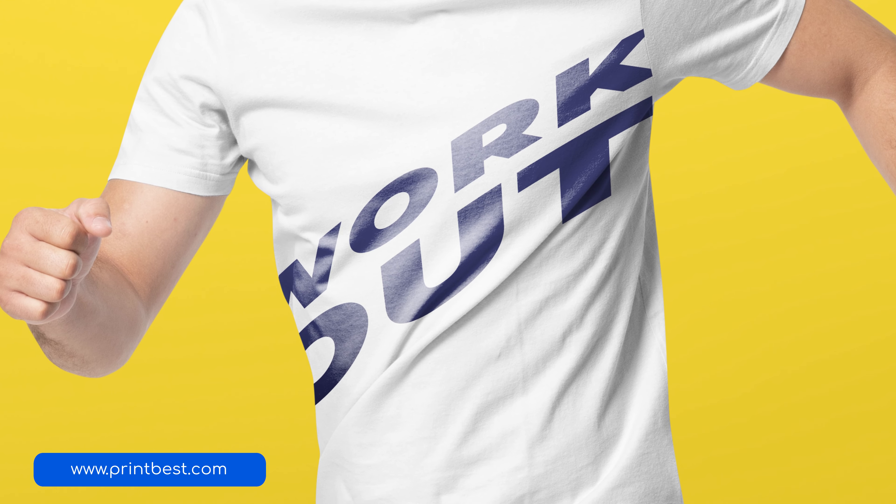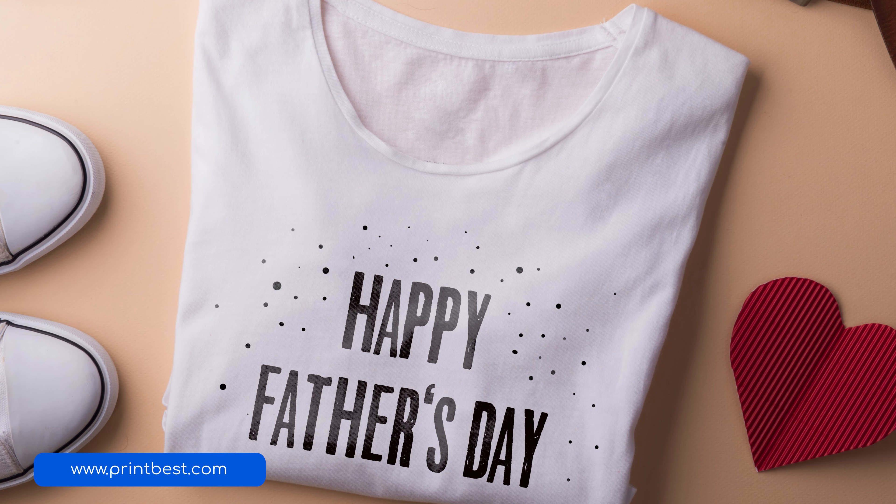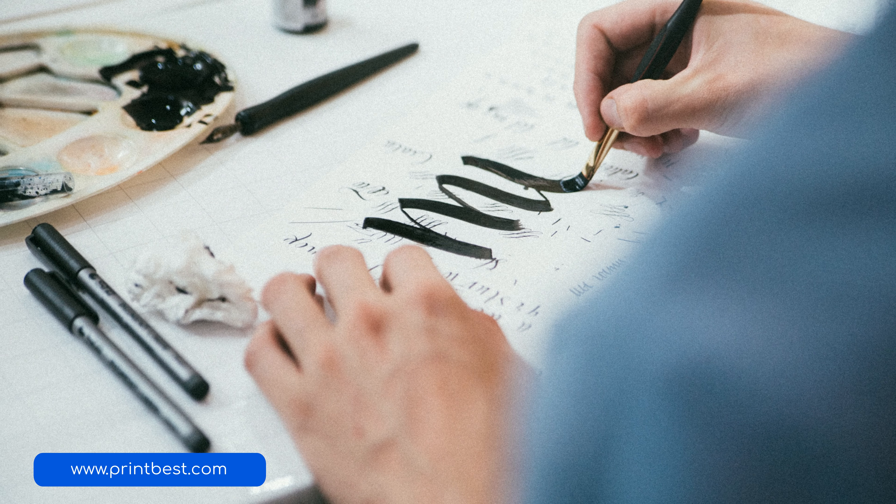For those of you who are unaware, typography is the art of manipulating a text into a visually appealing design. Think about how cool the applications of this technique can be — you can turn boring old slogans into something groundbreaking and revolutionary, and you can come up with so many ideas without having to stress about it all day long.